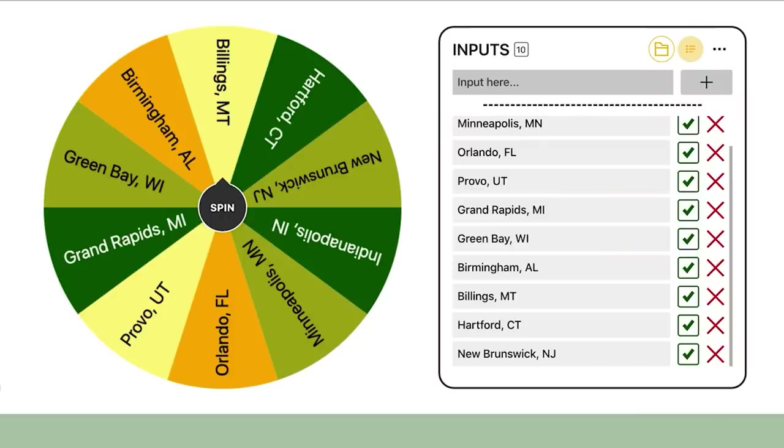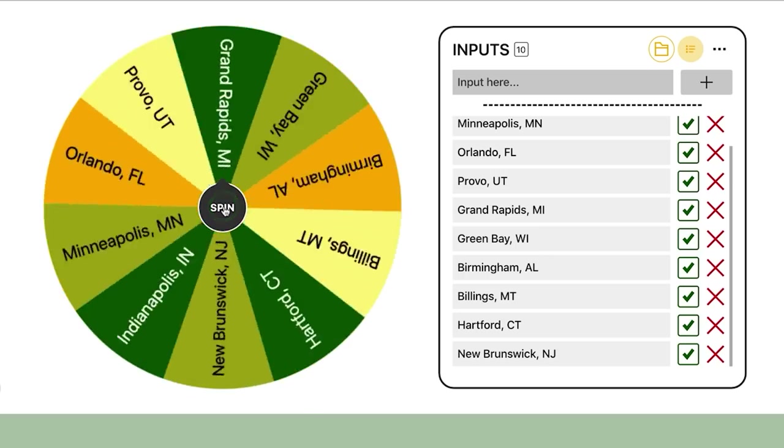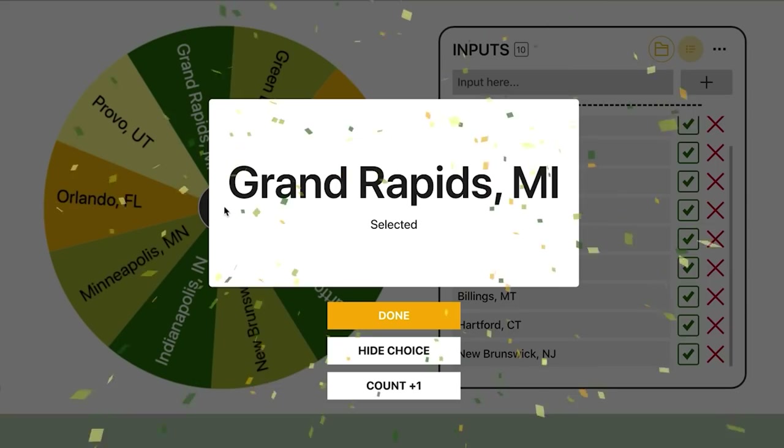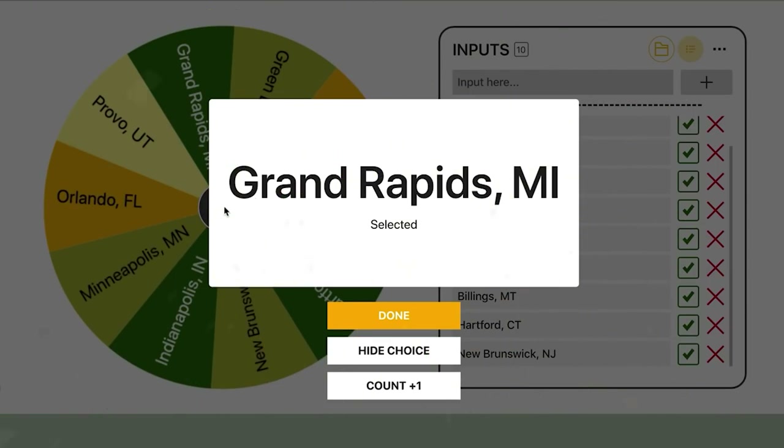I've got up on my screen a picker wheel with 10 random markets chosen. I'm going to click the spin button and pick a market. Grand Rapids, Michigan is the winner. Let's go find a deal.